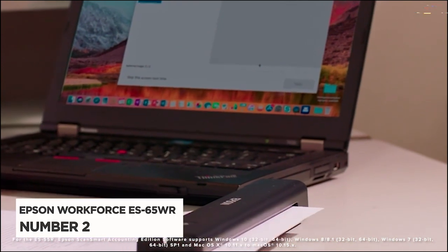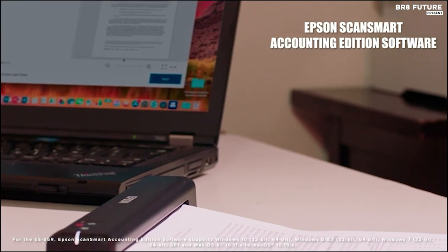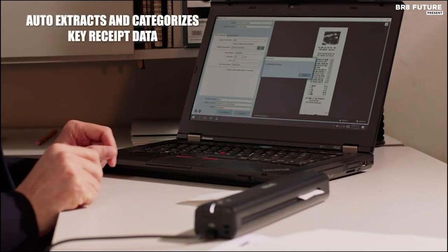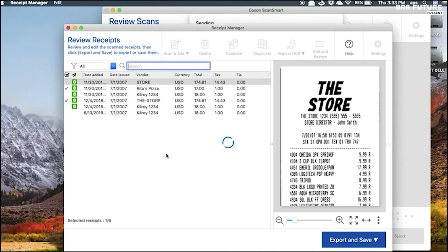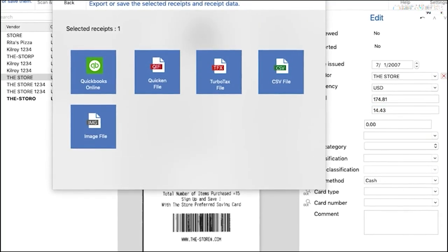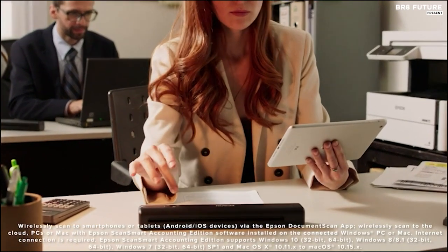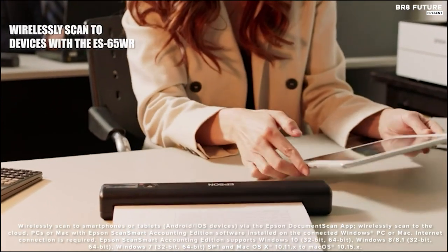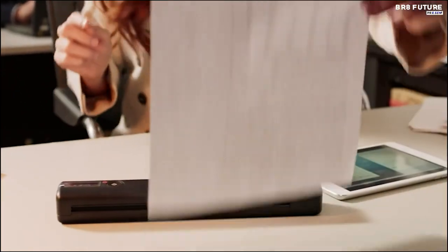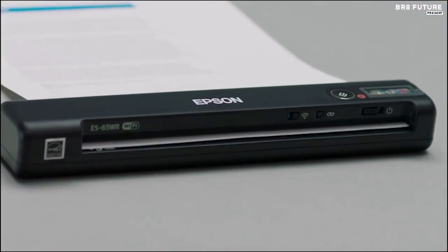Introducing the Epson Workforce ES65WR, hailed as the second best portable scanner, revolutionizing receipt management and data entry. This sleek device includes receipt management software at no additional subscription cost, providing unparalleled convenience. It seamlessly extracts and categorizes crucial data from receipts, boosting productivity while minimizing errors. Weighing under 11 ounces and powered by batteries, the ES65WR is the fastest, smallest, and lightest in its class, with wireless capability allowing for effortless scanning directly to smartphones.